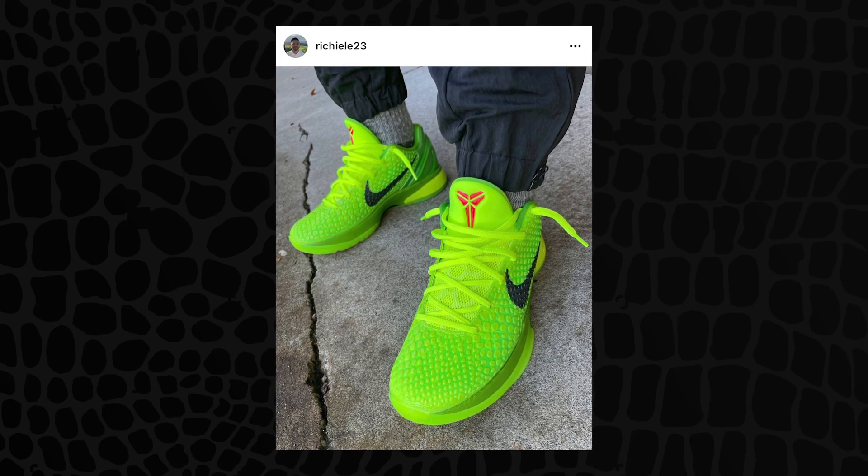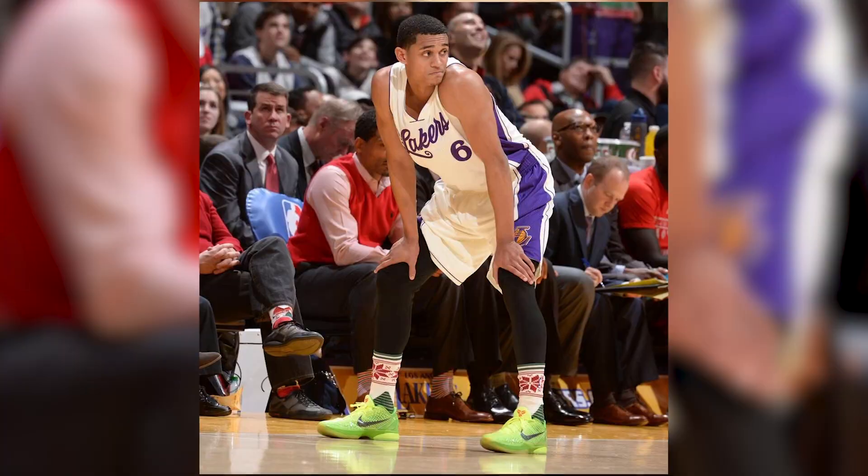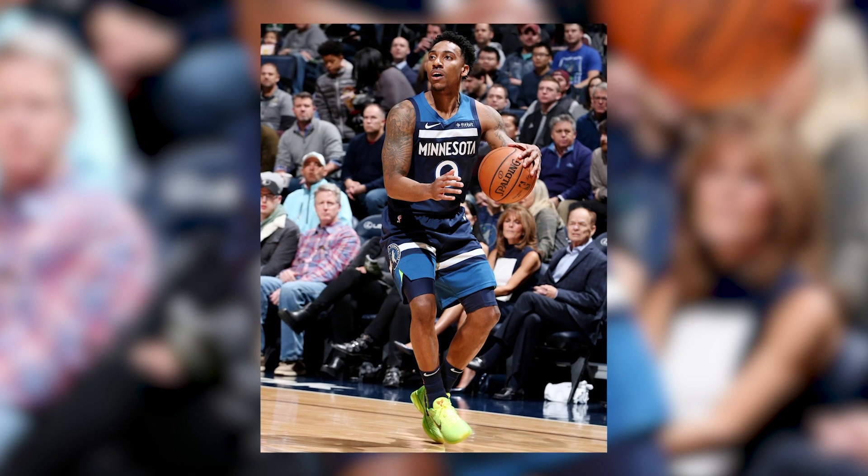Is this even a sneaker you want to actually take on the basketball court, since a lot of people like these as a lifestyle shoe? I mean, if you're hooping in these you better be dropping buckets. At the end of the day, you're hopefully getting them for retail, but most likely you're paying anywhere from $500 to $800. I don't see myself hooping in a pair at that price — but they do look fire on the court.